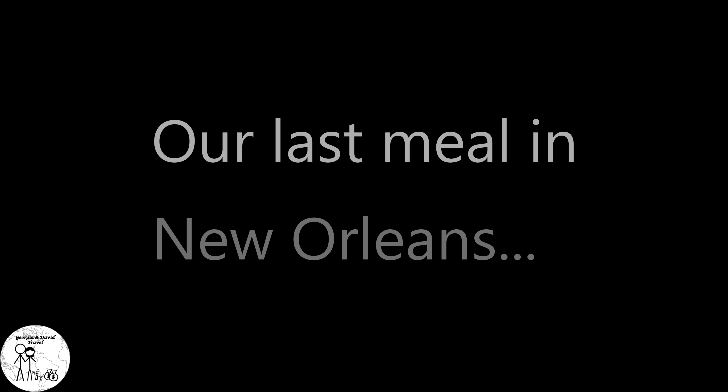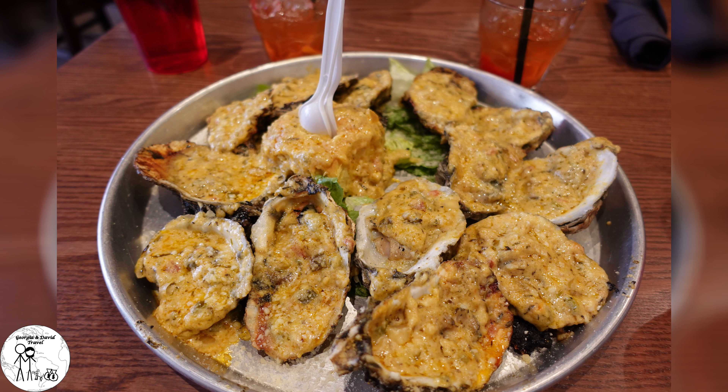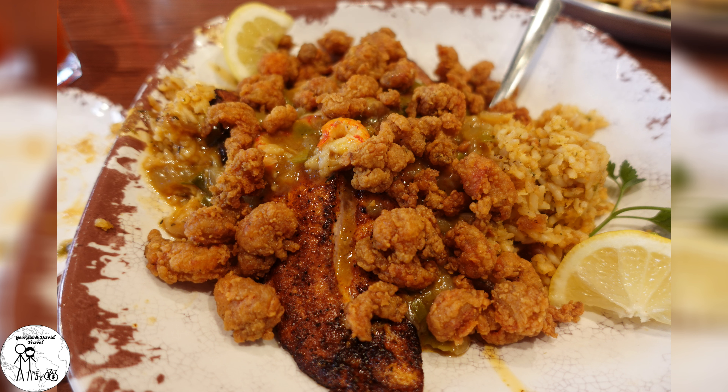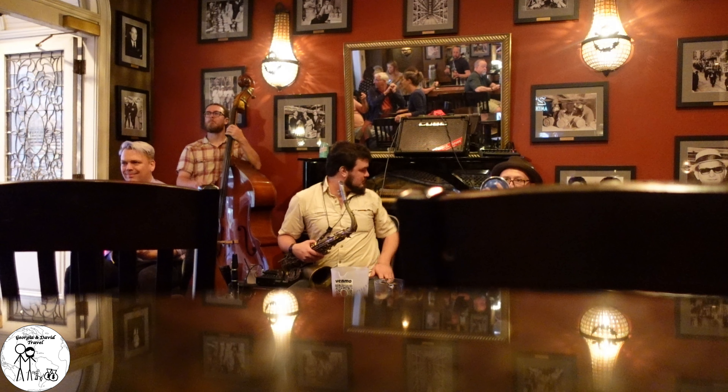Our last meal was at Mambo's on Bourbon Street. We ordered their char-grilled oysters and a redfish special. The oysters, while good, did not stand up to the Acme version. However, the redfish special with crawfish étouffée was probably one of the best-tasting dishes of the whole trip. Afterwards, we headed over to the 21st Amendment Bar for drinks and live jazz.